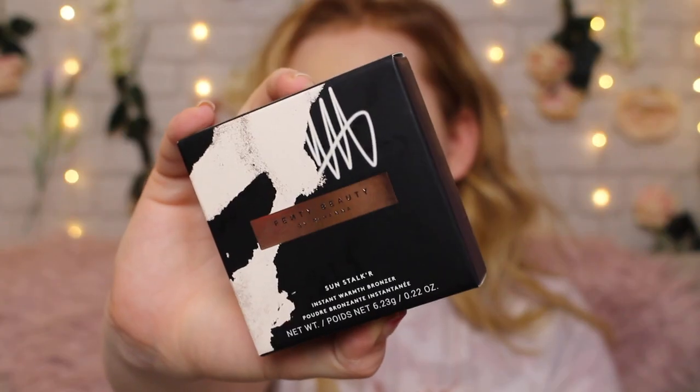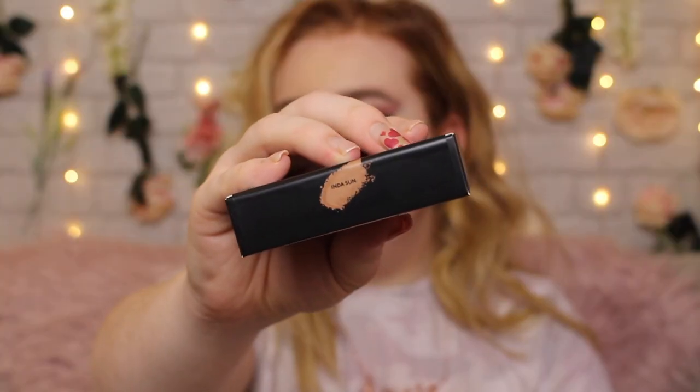I got this from harveynicholas.com. It was £23 and it came in eight shades. £23 is quite a steep price for a bronzer, but Fenty Beauty is more of the high-end to luxury kind of brand. I'll be going through some of my drugstore favourites to see if it compares. It comes in the classic Fenty Beauty packaging. I've got this in the paler shade which is India Sun. For reference, in the Fenty Beauty foundation I'm shade 110, so I'm very fair.